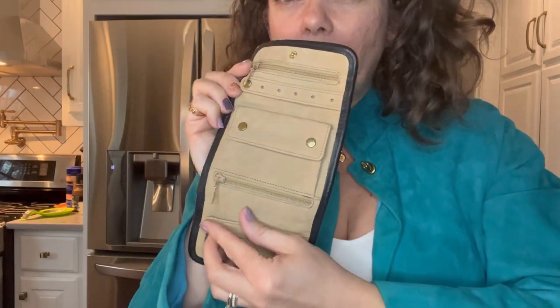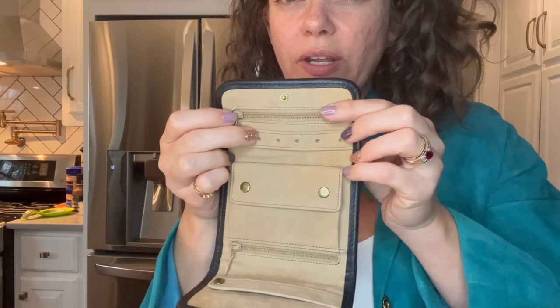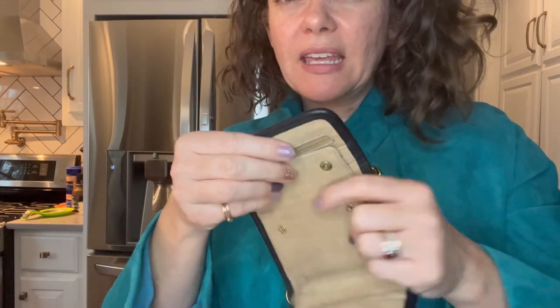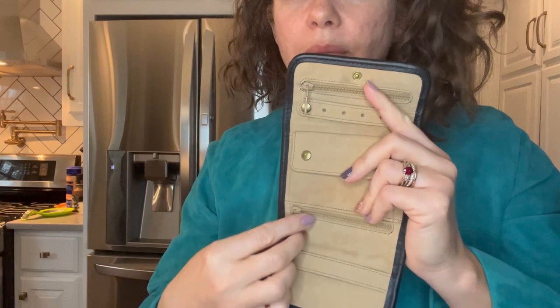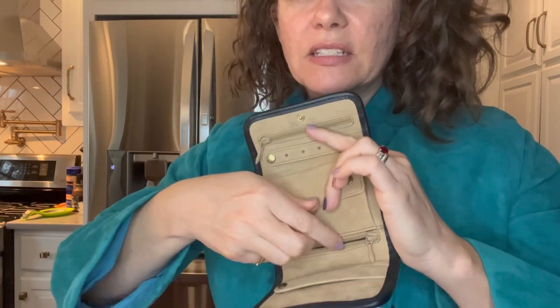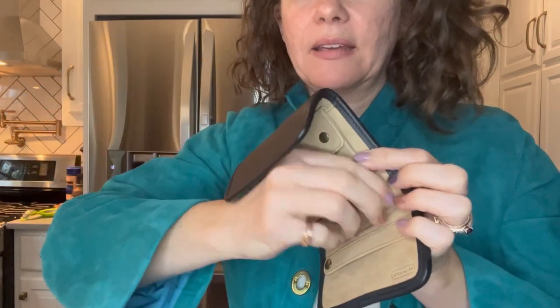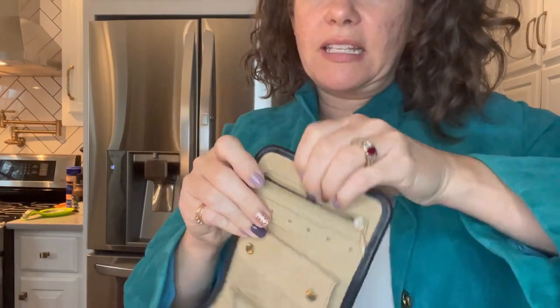It has two little button tab areas. This one has holes so you can put smaller earrings or even hanging earrings. You have a gusseted pocket here so you can put items in there. It's got two zip pockets — this one goes all the way to the bottom, it's kind of a big pocket. Two zip pockets for items.